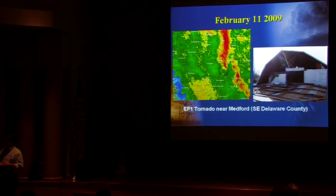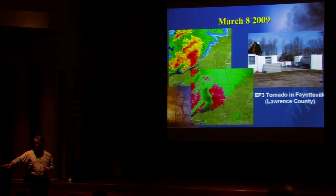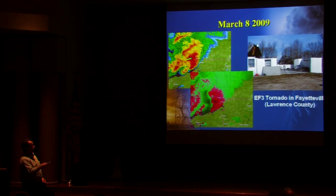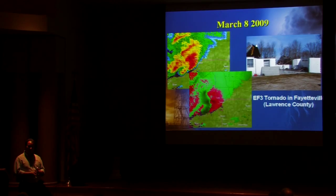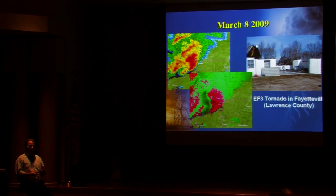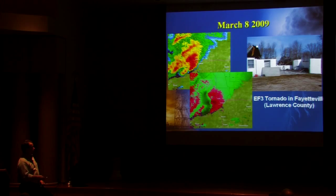A little closer to home, in March of 2009, down near Bedford, we had a couple of tornadoes. This is the radar picture from that time frame — reflectivity data, which measures reflected energy from raindrops back to the radar, with greens indicating light precipitation and reds indicating intense precipitation. The Doppler velocity data is an important tool that estimates wind strength and rotation within a storm. This storm had rotation and produced two tornadoes: an EF3 near Fayetteville west of Bedford, which completely destroyed a couple of homes, and an EF1 on the north side of Bedford.